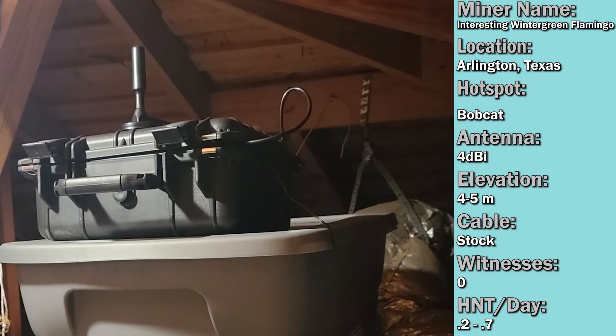Up next we have Gregory's hotspot from Arlington, Texas. He is running the Bobcat with the stock 4 dBi antenna elevated four to five meters. One concern is that the temperature in his attic gets relatively hot, over the operating temperature for the Bobcat, so he's going to make some modifications to improve cooling. He also purchased an 8 dBi antenna which he plans to put on the roof. I think installing the 8 dBi is a really good idea for Gregory, especially given his earnings and the fact that he has zero witnesses.